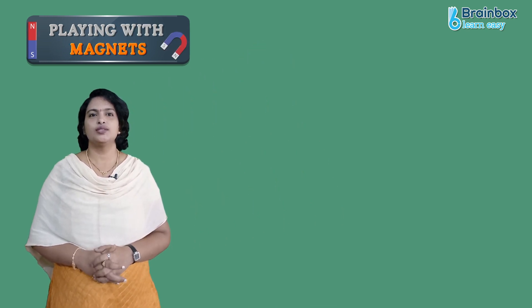Welcome to Brain Box, kids! Today we are going to discuss about magnets. Playing with magnets is fun, right? So let me tell you a story now.